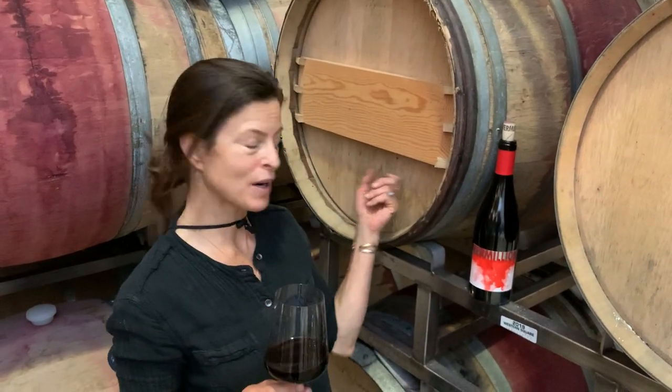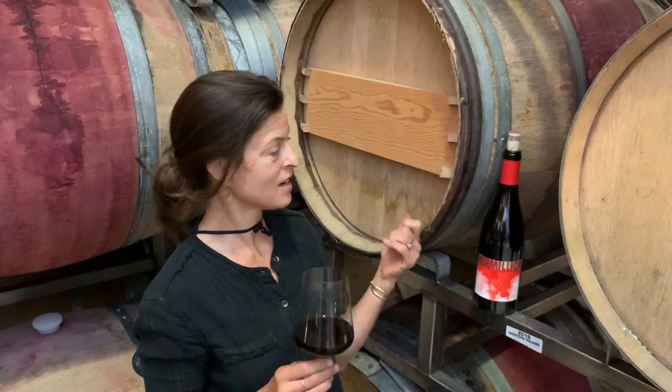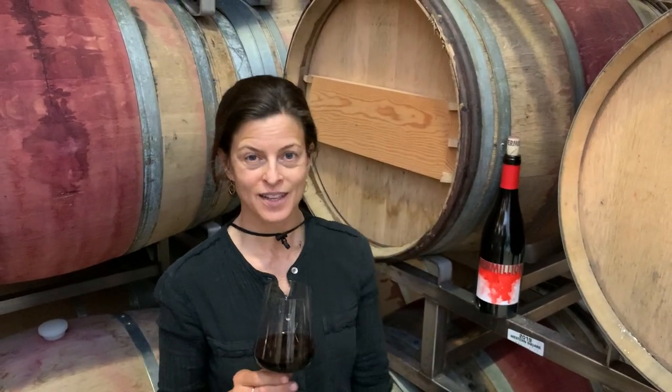Everything gets aged in barrels. We use mostly large format barrels — not too many small barrels, but this was a better place for us to be talking to you today, so here we are surrounded by some small barrels. The wine spends about 18 months in barrel before it's bottled, and we're just looking for a really seamless wine that's ready to drink as soon as you open the bottle.